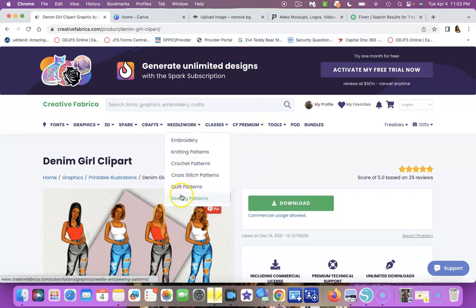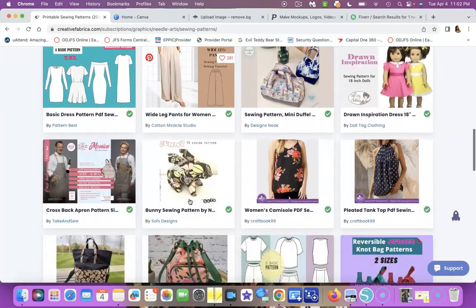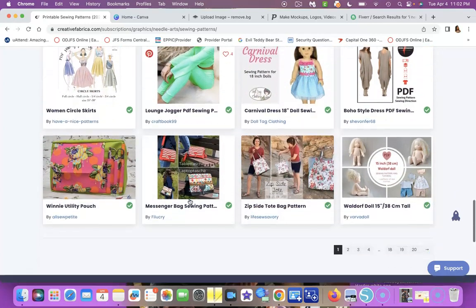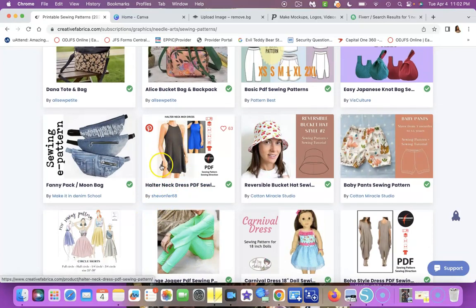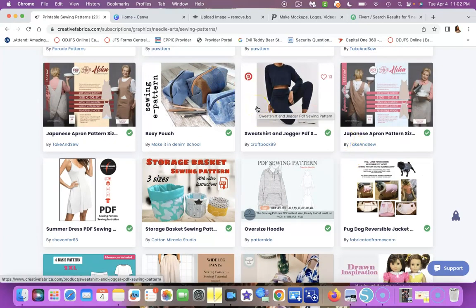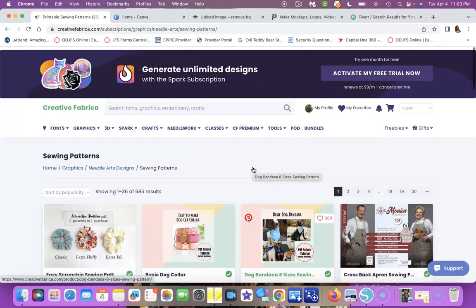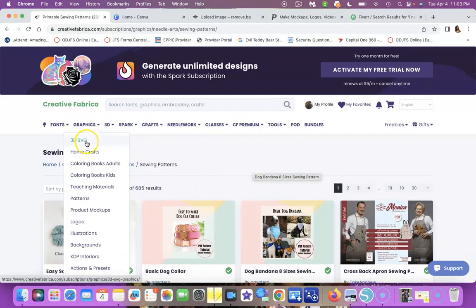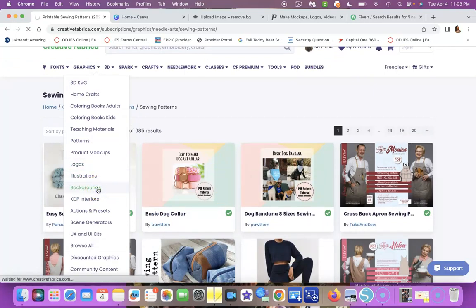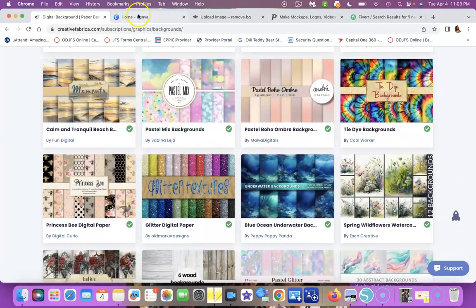They also have classes, needlework showing you how to crochet, knit, quilting, and sewing patterns. Look at all these different patterns — dresses, hats, little baby shorts. These are not free, but it's a really cheap monthly fee. On Etsy, patterns can cost six to ten dollars each, but here you can download all these patterns for that one fee. They also have 3D patterns, logos, illustrations, and backgrounds for shirts, planners, and more. Check it out at creativefabrica.com.